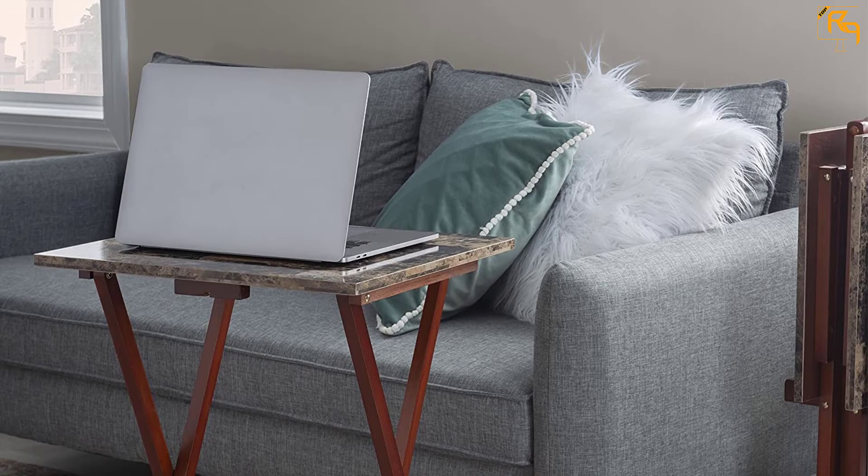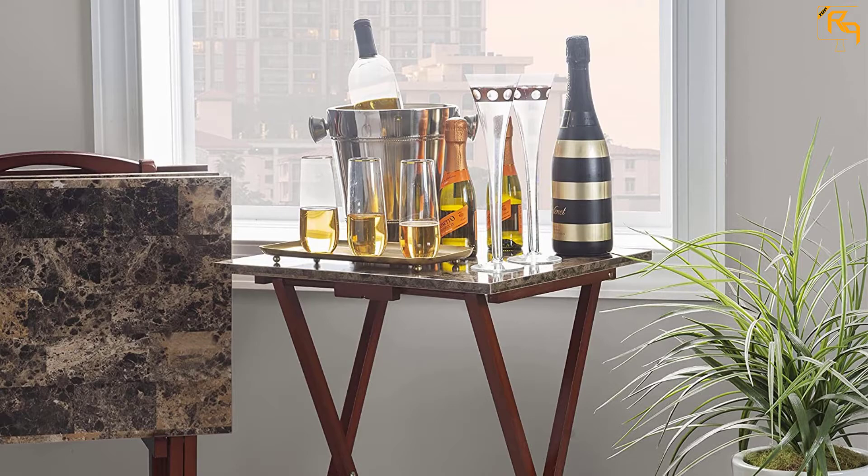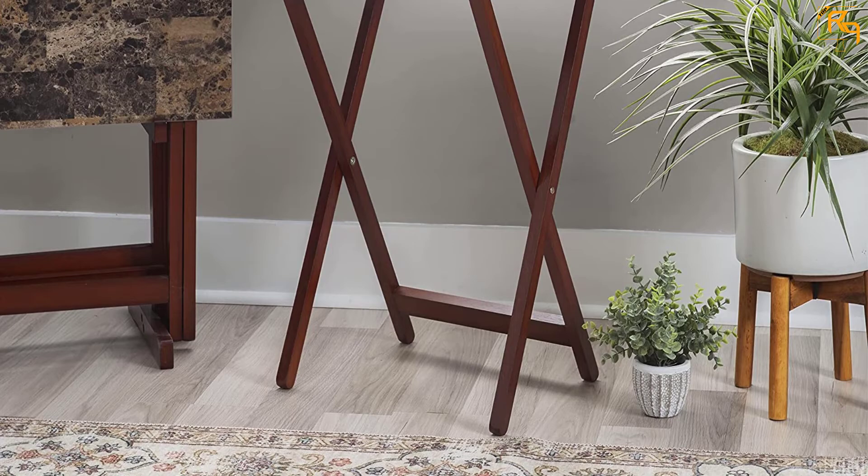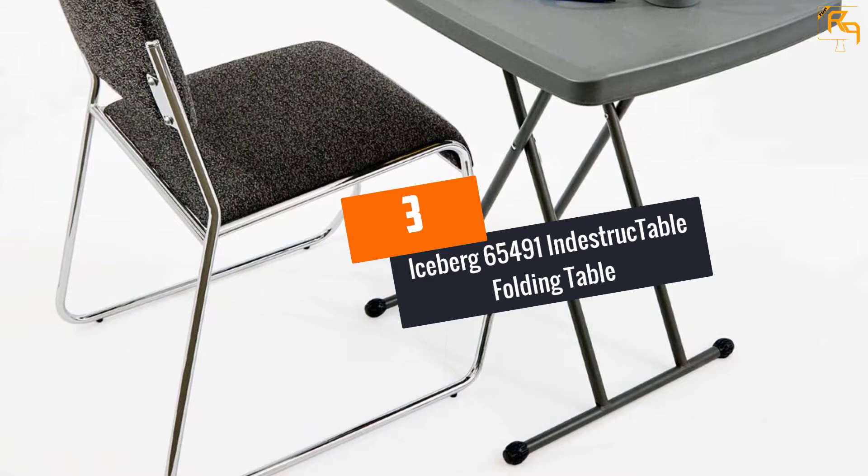Additionally, this set is crafted from the best-in-class materials. It features a marble top, which gives your space a unique look. The frame is made from solid wood that ensures unmatched durability, style, and functionality. We also love the rubber leg caps to prevent ruining your delicate floors.